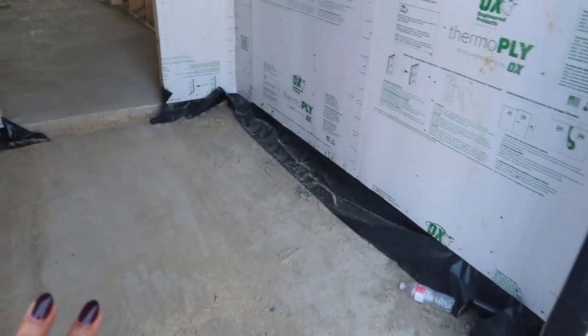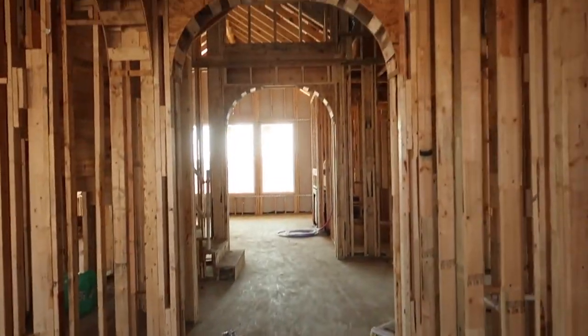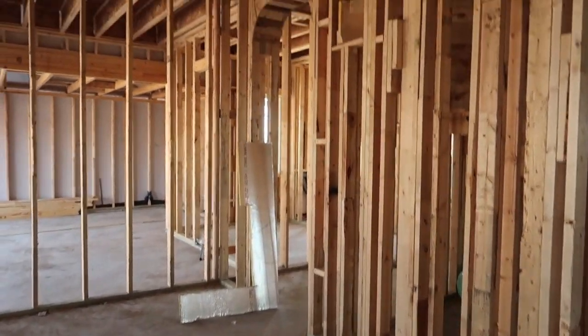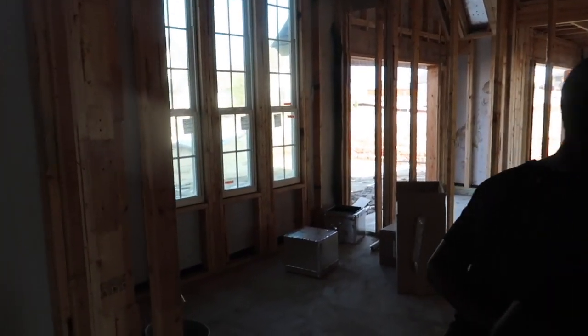This is gonna be our entryway — I love how deep it is. Then our doors come in and here's our hallway, and then this is gonna open up to our dining room.